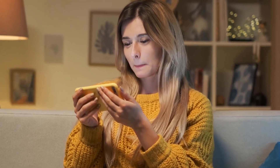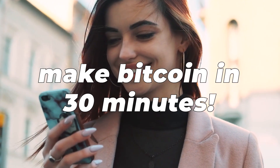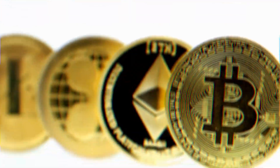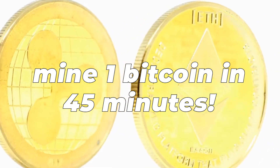Simply visit this website, click a few buttons, and carefully follow my instructions to make bitcoins in under 30 minutes. I will show you how to mine one bitcoin in 45 minutes.